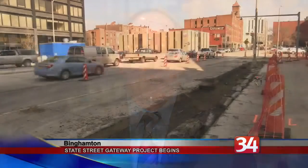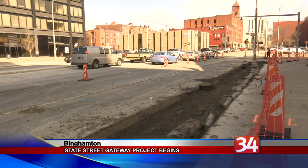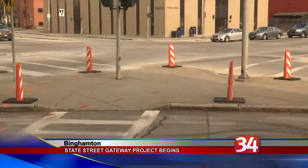A major entryway into downtown Binghamton is being transformed to not only improve its looks, but make it safer. Construction of the $2.2 million State Street Gateway Project began today. It focuses on the stretch of State Street from the bridge to the intersection with Hawley Street.